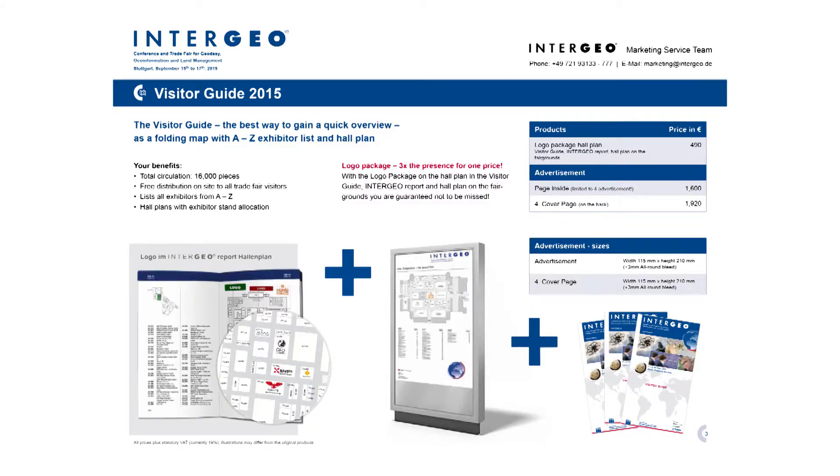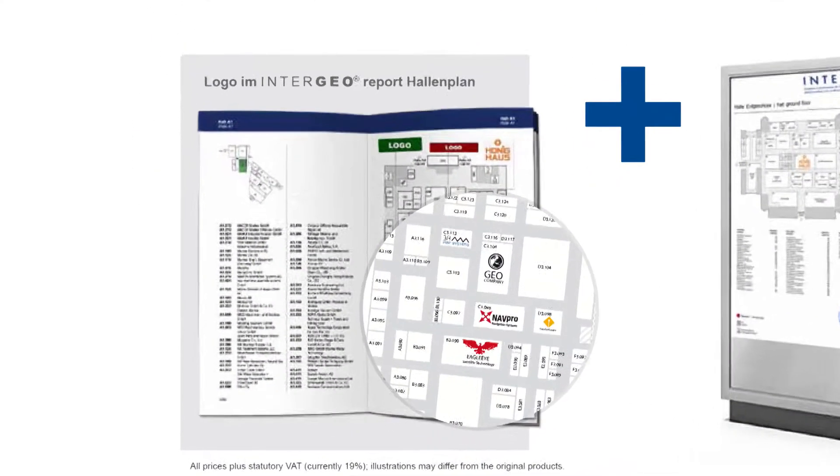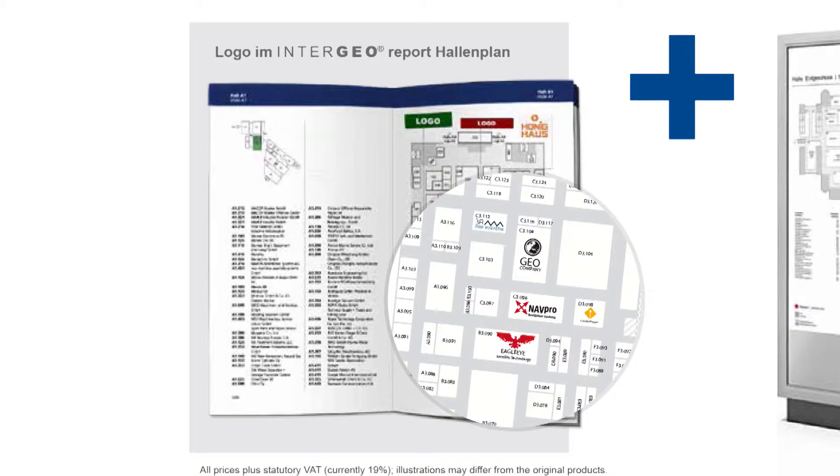Right now I have a great opportunity for you to make you more visible at Intergeo as an exhibitor. Just book a logo package — it's three times presence for one price. With the logo package on the hall plan, in the visitor guide, in the Intergeo report, and on the hall plan on the fairgrounds, you are guaranteed not to be missed.